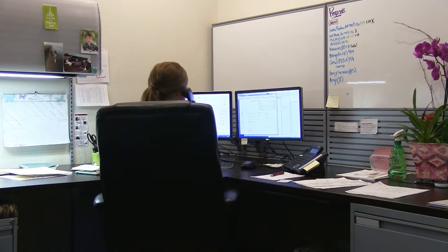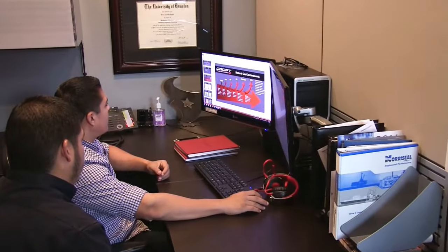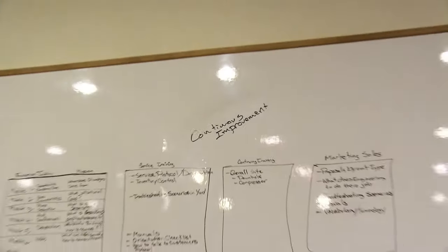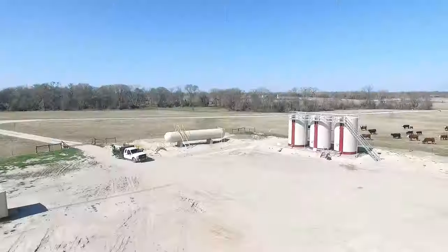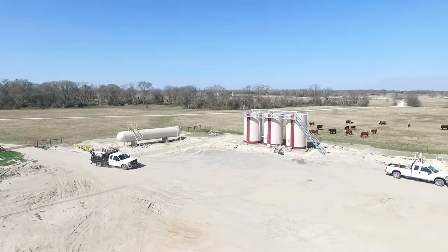By approaching each challenge as a team, they are able to meet their clients' demands in many facets. Because we have in-house manufacturing and engineering, we're able to adapt very quickly and create proposals for our stock and custom projects for our clients.